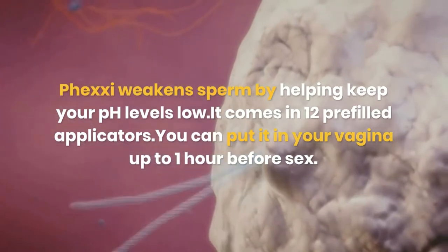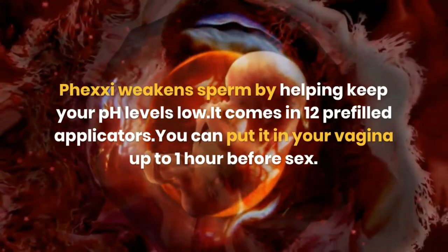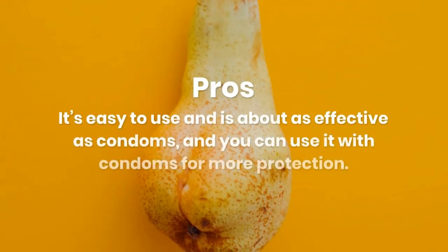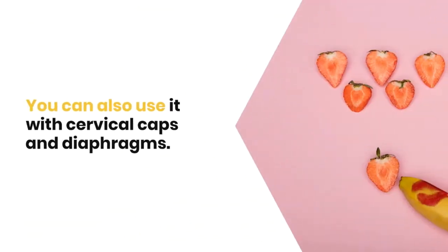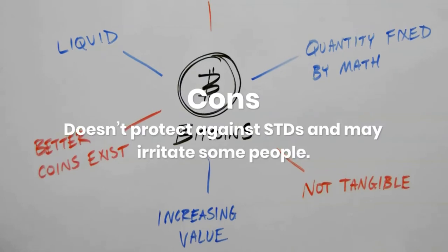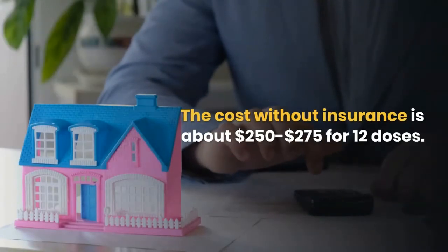Phexxi gel comes in 12 prefilled applicators. You can put it in your vagina up to one hour before sex. Pros: it's easy to use, and is about as effective as condoms. You can use it with condoms for more protection, and also with cervical caps and diaphragms. Cons: doesn't protect against STDs, may irritate some people, and costs about $250 to $275 for 12 doses without insurance.